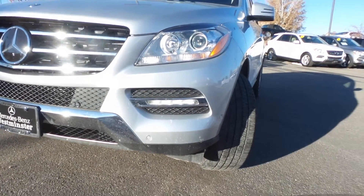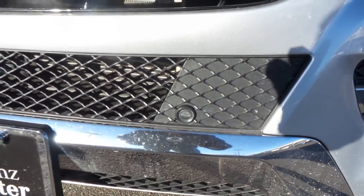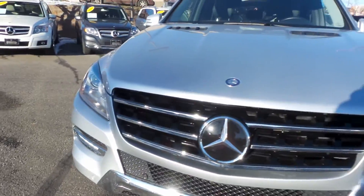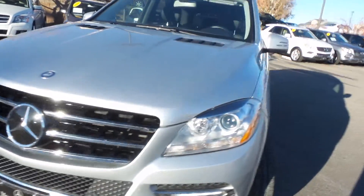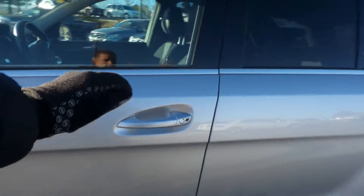Daytime LED running lights up there in the front. These sensors right here as well as these ones perform just a little bit different function. We have both parking sensors as well as a collision prevention assist — it's a standard safety feature proprietary to Mercedes-Benz.